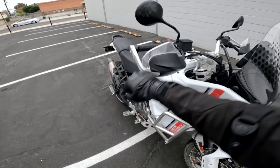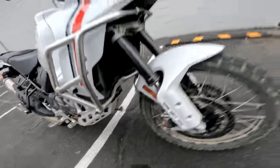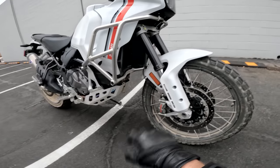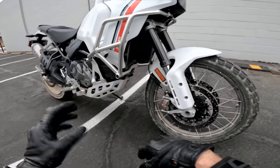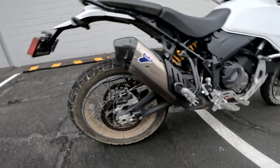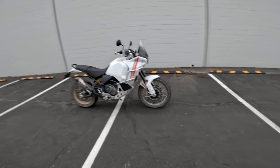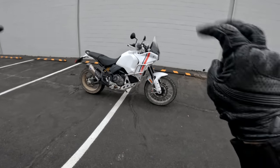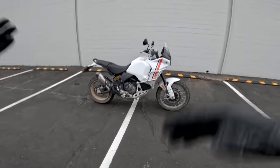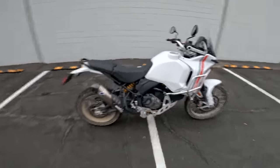This bike has some extras that aren't standard: expanded hand guards with an aluminum piece, crash bars, a mesh radiator guard, a bigger skid plate, and heated grips. All those tidbits add around $1,500 to $2,000 to the price, bringing it to about $19,500. The Termignoni muffler is very nice but quite pricey — around two grand just for the muffler. So as equipped, the bike is around $22,000, which is a pretty spicy meatball for a mid-size ADV. For context, the Multistrada V4 runs $27,000 to $32,000 depending on spec.